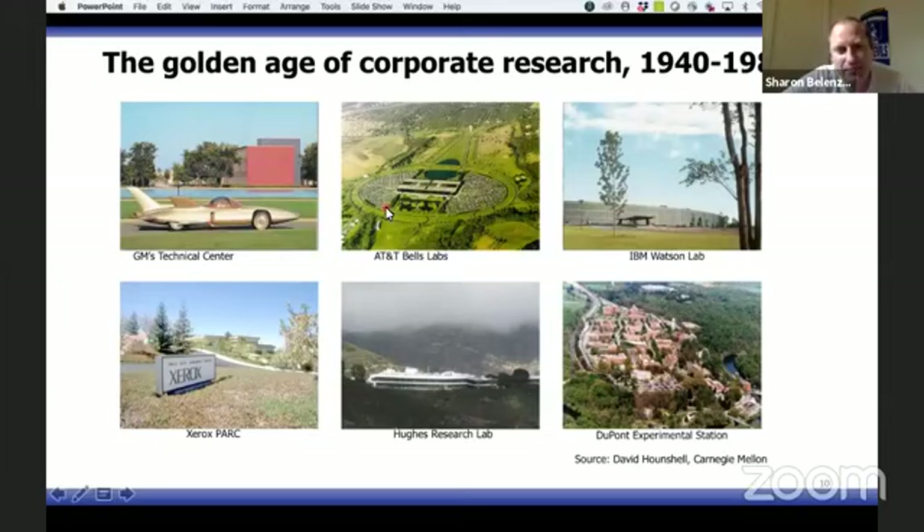The AT&T Lab — the most famous lab we've had — is now dead, it doesn't exist anymore. Xerox PARC doesn't exist anymore, and this was the birthplace of Apple, Microsoft, and many other great inventions and discoveries. The GE research lab, the laser, aviation — tremendous inventions. These great institutions are gone.